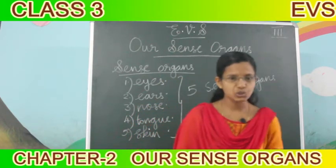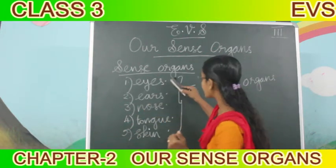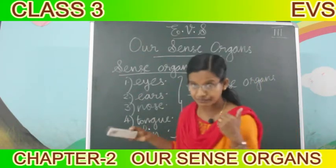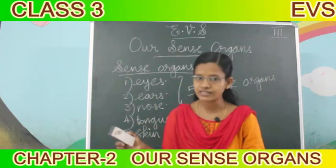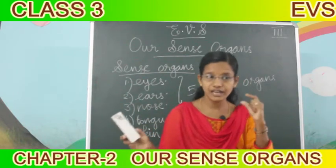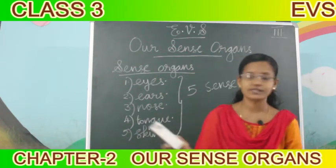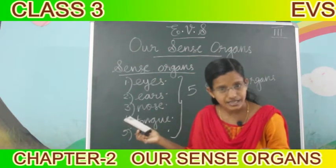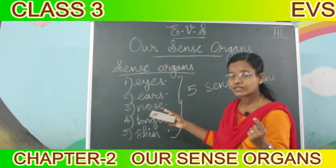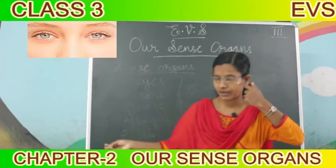Now we are going to learn each one. We want to study each - how these help us, and what are their functions, and how can we take care of our sense organs. That we are going to learn. Are you ready? We have five sense organs: eyes, ears, nose, tongue, and skin. Our first sense organ is eyes.